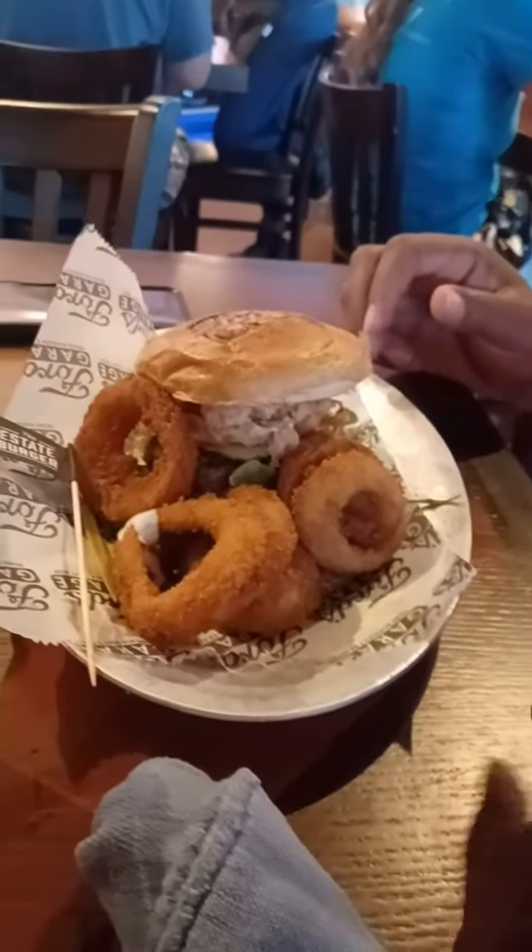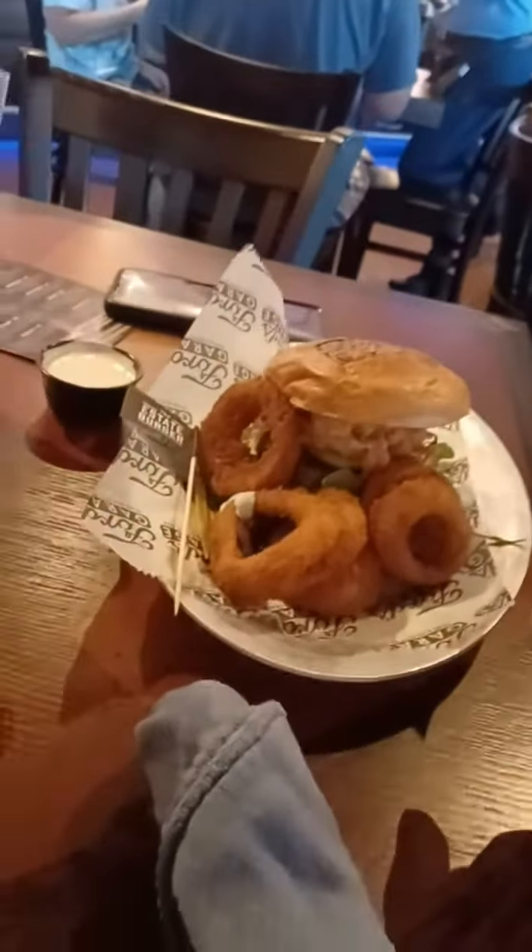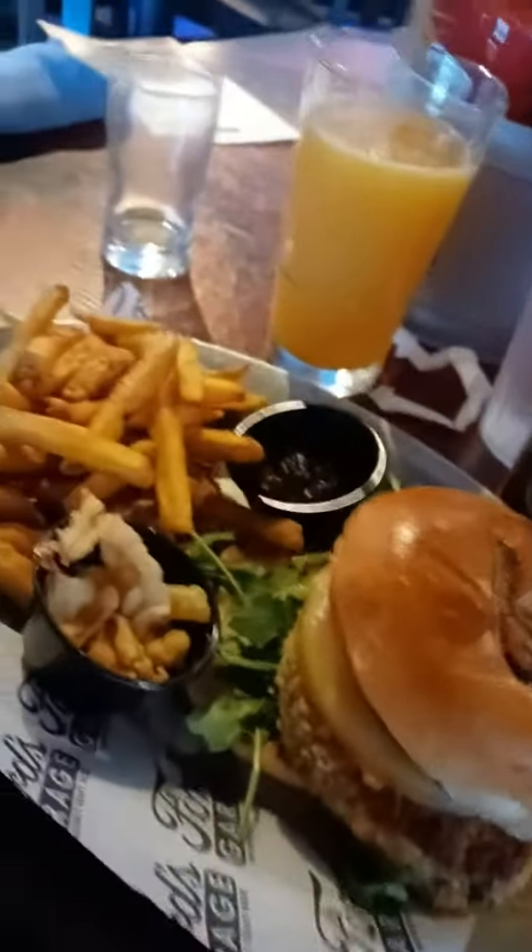We went inside. Very interesting on how they have it set up — it looks like you are actually at a garage. We took a look at the menu, sat down, and we both ordered the Estate Burger.